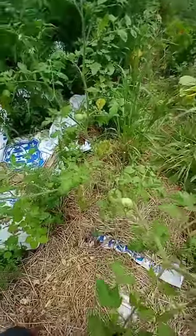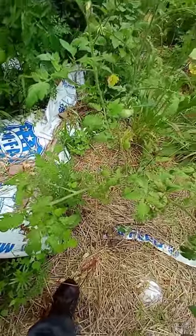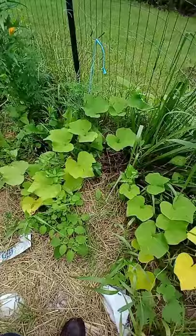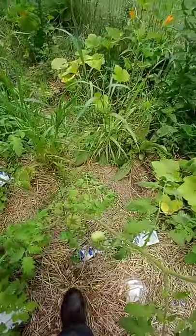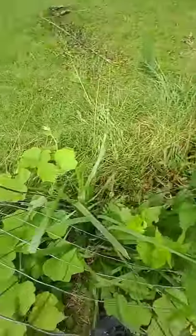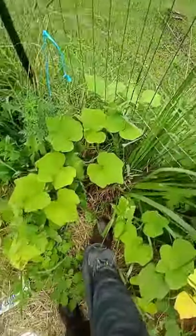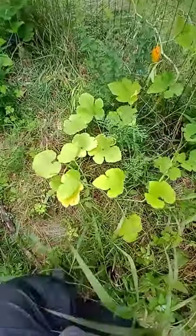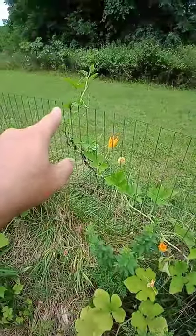This one right here looks like it's ready to be tied up. I'll give it a day or two to strengthen up so the weight on those stems will help. And this is what the squashes do — the squashes, the gourds, and all of your vines.